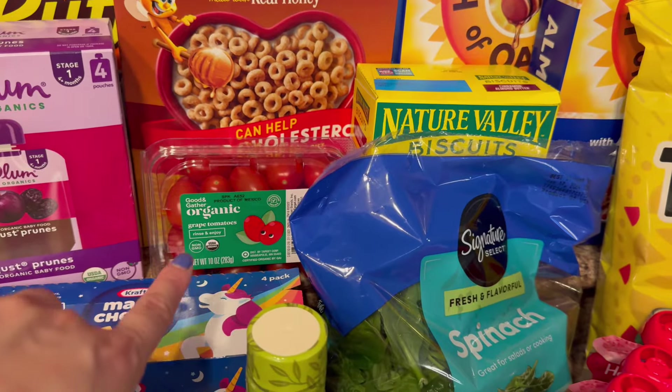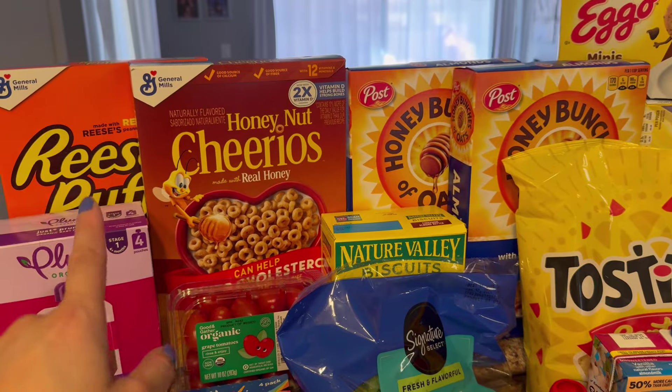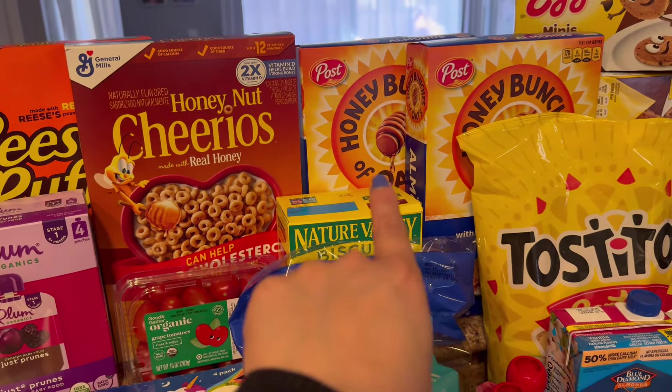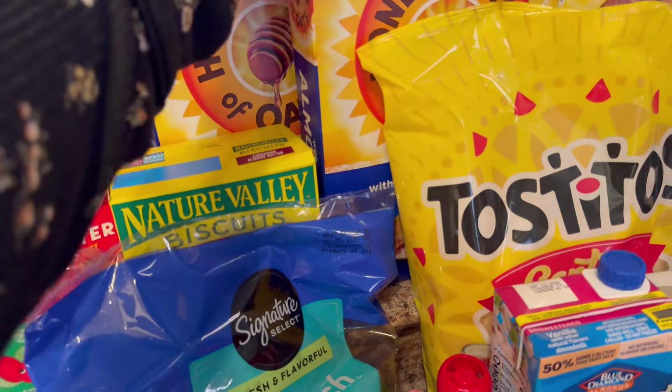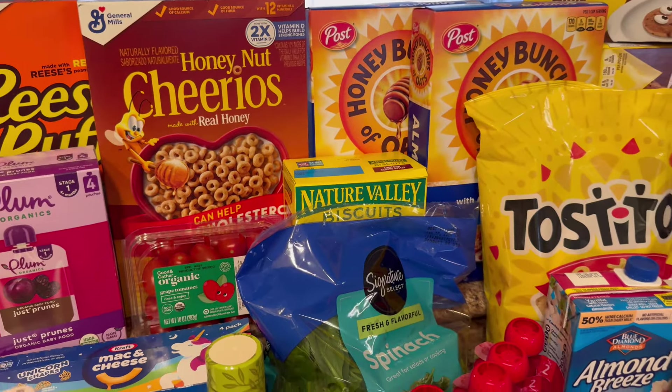We also have grape tomatoes — that's for the pasta salad. We have a bunch of cereals this week: Reese's Puffs, Honey Nut Cheerios, and two boxes of Honey Bunches of Oats with Almonds. These were on sale for $1.88, so that's why I stocked up.